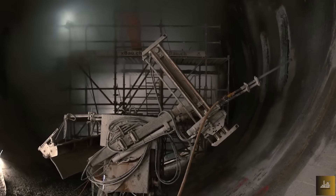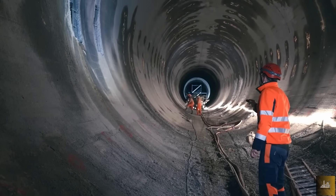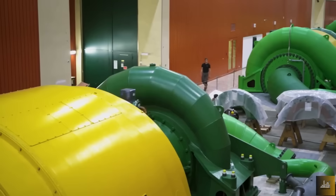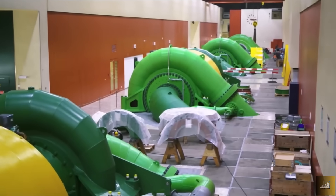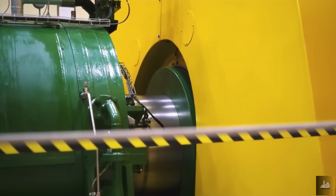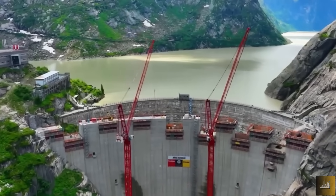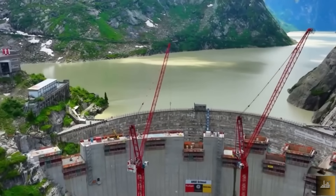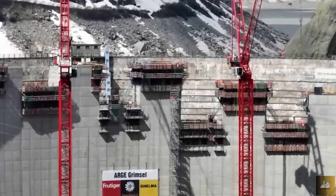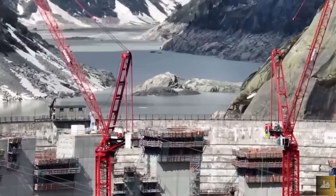Deep beneath the Grimsel Reservoir lies the real purpose of this entire dam project. Traveling through a two-kilometer tunnel under the mountain brings you to a turbine room deep underground — Grimsel 2, a textbook example of a pumped storage power plant made possible by the extraordinary terrain of the Swiss Alps. When two or more lakes sit at different elevations, water flows from the higher reservoir to the lower one, powering turbines. In times of low energy demand, excess electricity pumps the water back up, creating a self-sustaining loop of clean energy more consistent than wind or solar.